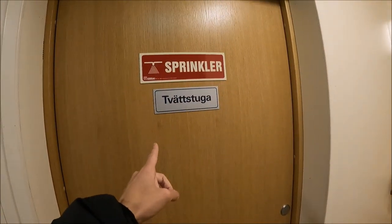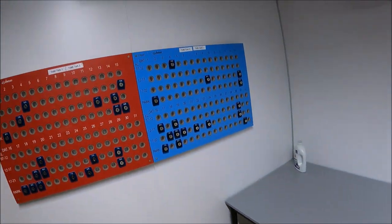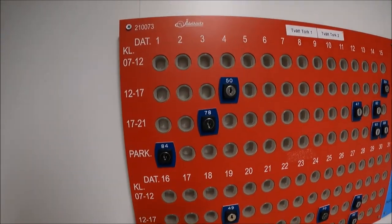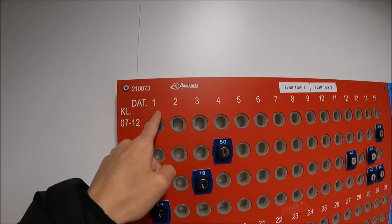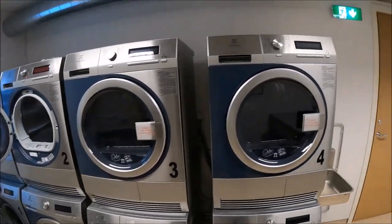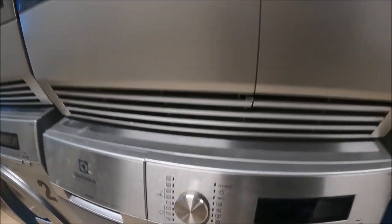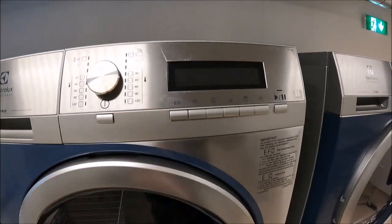Here is the washing room. If you want to wash something, you can book using this panel with your key. For example, if you want to book the first day of the month from 7 to 12, you put your details here. Here are the washing machines — this one is a washing machine where you can set the temperature, and this one is a drying machine where you can also set the timing and temperature.